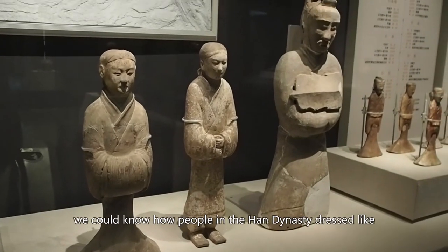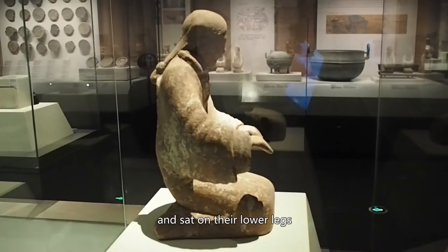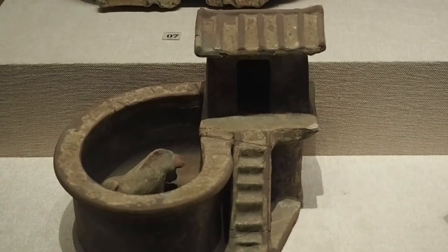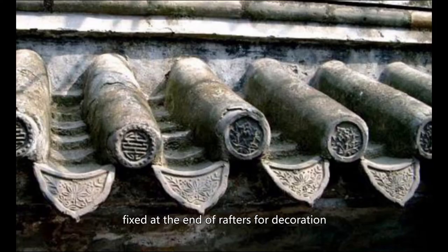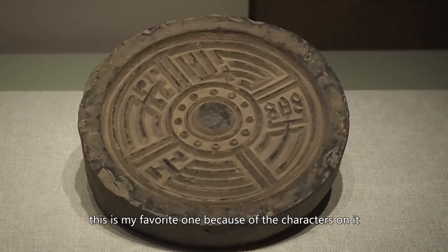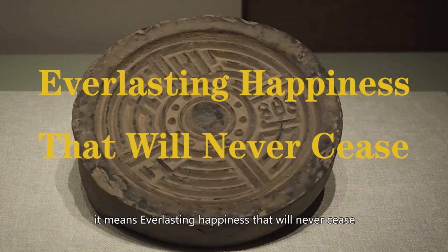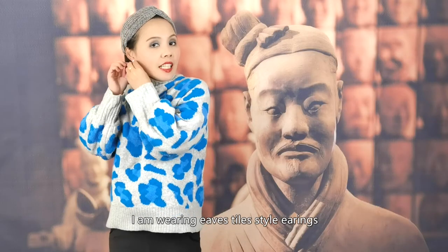From these figures, we can know how people in the Han Dynasty dressed. Instead of sitting, people in the Han Dynasty knelt down and sat on their lower legs. These funeral goods depict the scene of everyday life in the Han Dynasty. These are eaves tiles — small accessories from classical Chinese architecture fixed at the end of the rafters for decoration and for shielding the eaves from wind and rain. They went from plain surfaces to decorative patterns and reached their zenith during the Han Dynasty. This is my favorite one because of the characters on it: Chang'le Wei Yang — it means everlasting happiness that will never cease. The palace of the Han Dynasty was named the Wei Yang Palace.